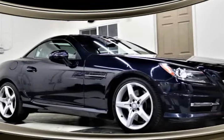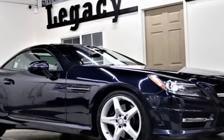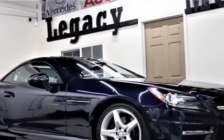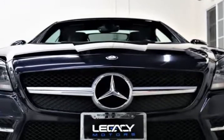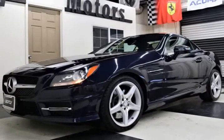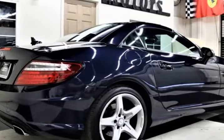This 2014 Mercedes SLK is brought to you by Legacy Motors Inc. This is the 2014 Mercedes-Benz SLK 250 Roadster, 4-cylinder turbo, 1.8-liter hardtop convertible with sunroof and navigation system. Turbocharged, rear-wheel drive, power steering.